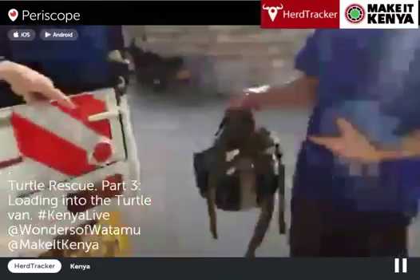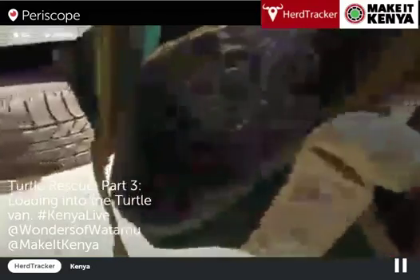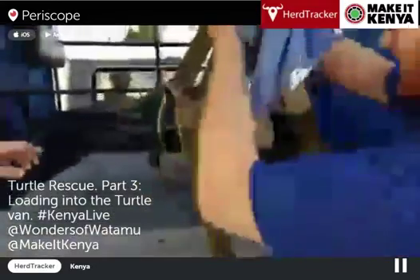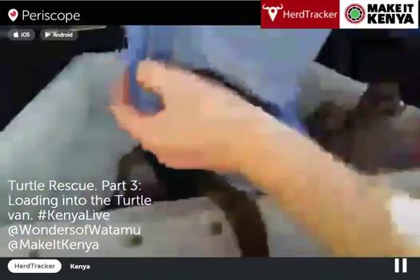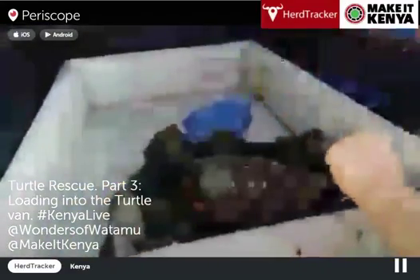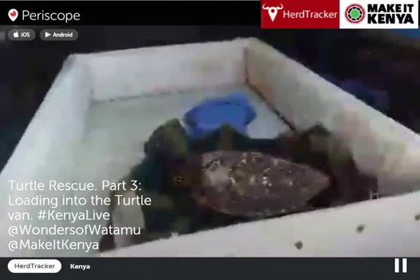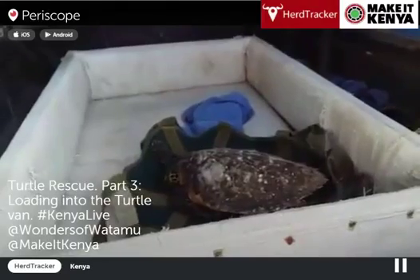We've got the Hawksbill Turtle in the harness. Leo's done a great job of transporting it very safely. We put it in the back of our car in our specially designed boxes that are all padded and turtle-safe, so they can't escape and won't get shaken around too much on the journey. Now we're driving back from Darakasi to the Watamu Marine National Park to release it in the no-take zone.